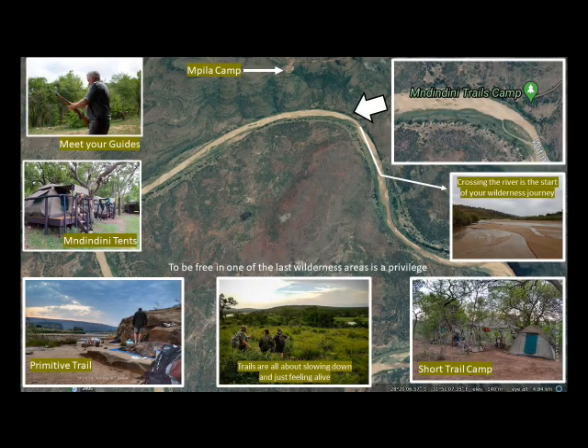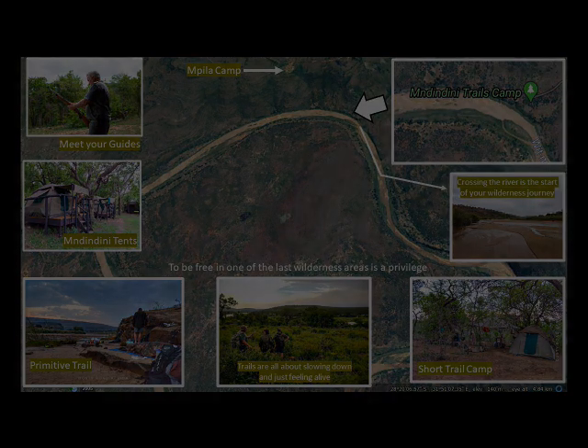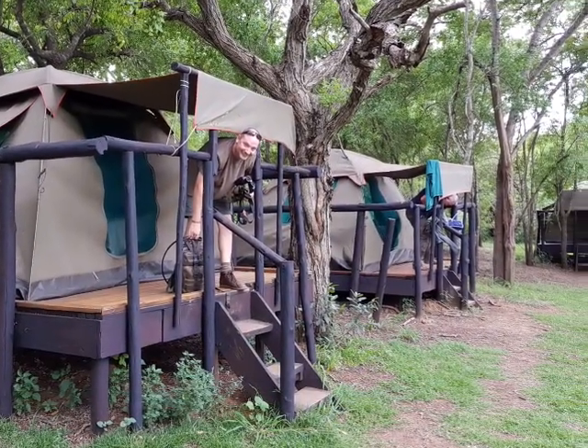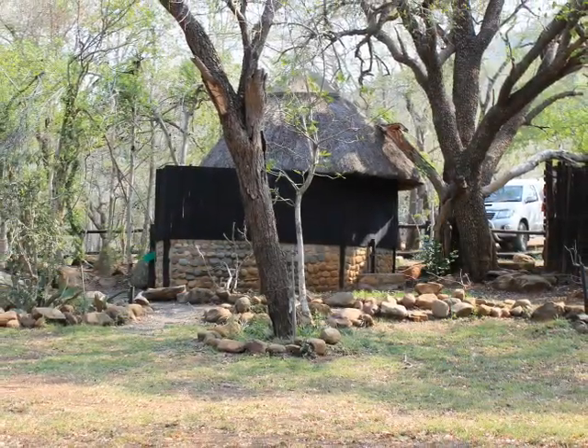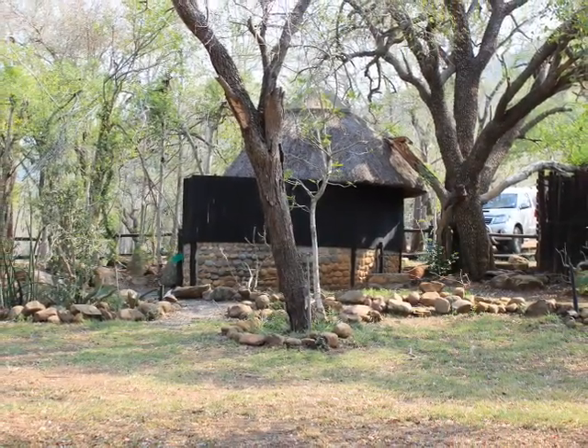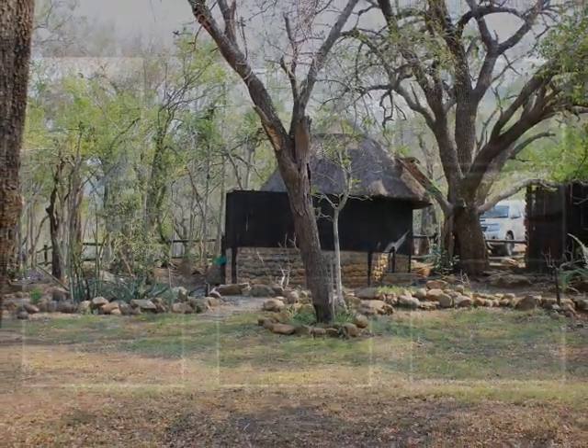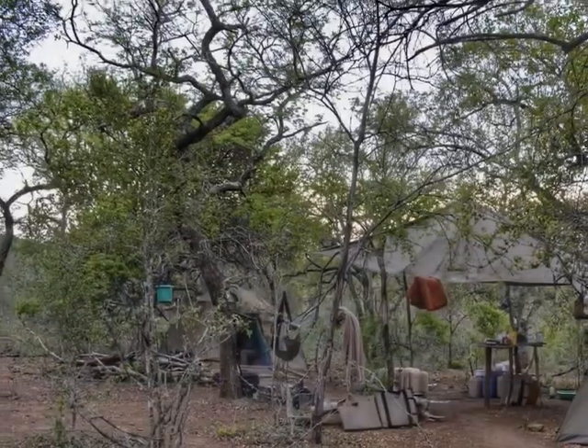The base camp trail is the first type of trail I've experienced in the park. You actually stay at Imdendini and walk out across the river into the wilderness every day. There are toilet facilities, a fully functioning kitchen, and it's a really nice, relaxed type of trail where you can set the pace fairly well for yourself.